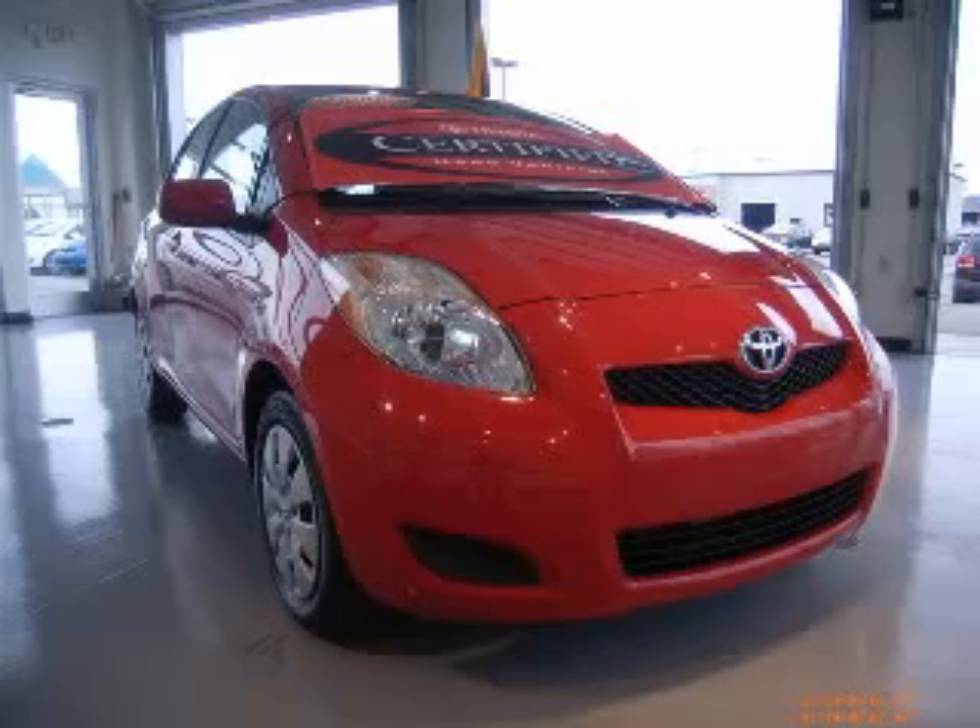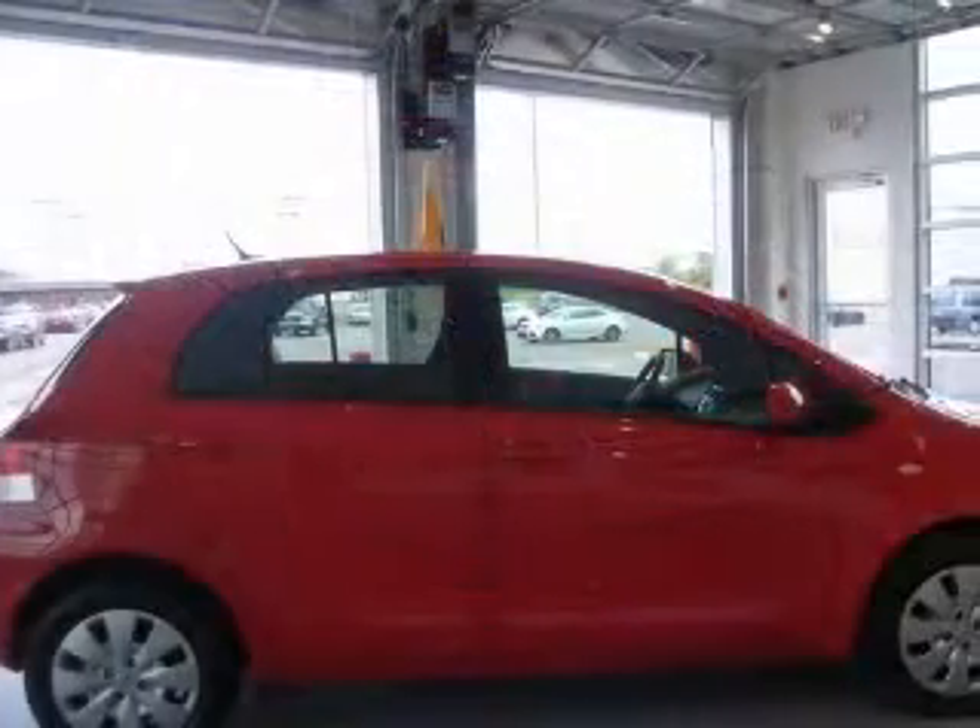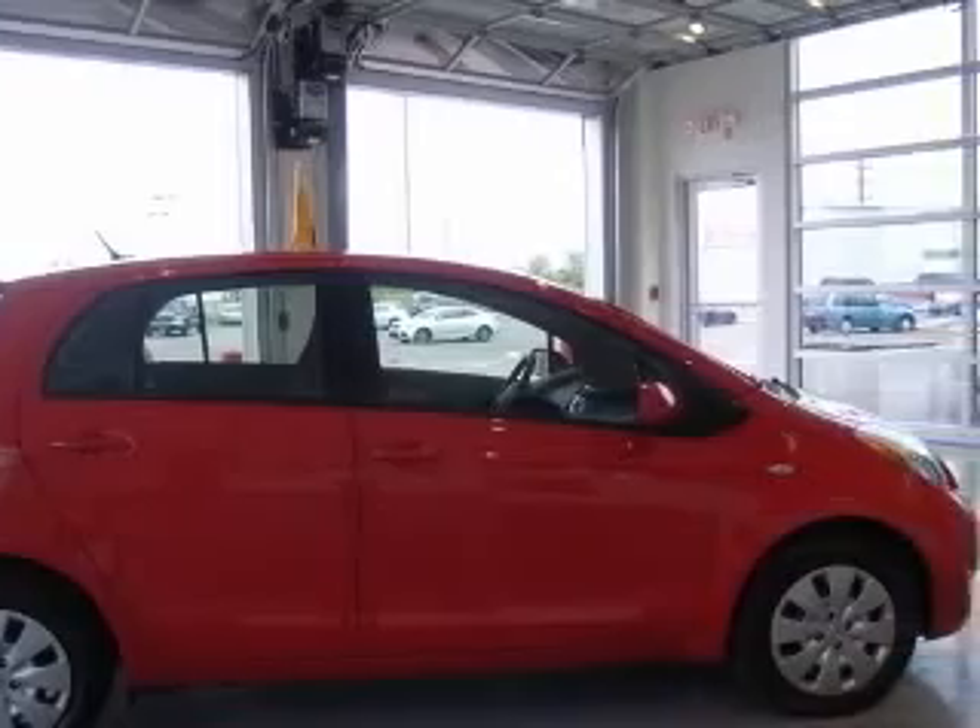We are proud to present this excellent certified 2009 Toyota Yaris. The Yaris has a four-cylinder engine and an automatic transmission.